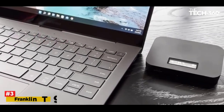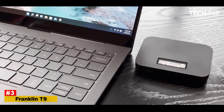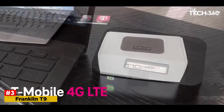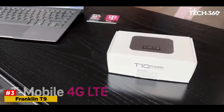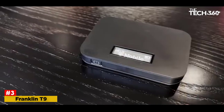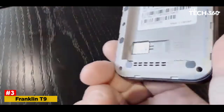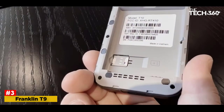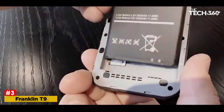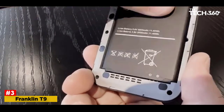Number 3: Franklin T9 Mobile Hotspot — Best Mobile Hotspot for T-Mobile customers. T-Mobile customers looking to stay connected no matter where they are can turn to the Franklin T9 Mobile Hotspot. It's capable of supporting 15 devices at once with LTE speeds and multi-band support. Alas, you won't be able to connect to T-Mobile's nationwide 5G network with this hotspot.